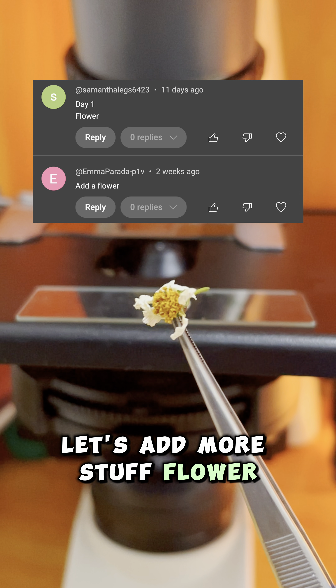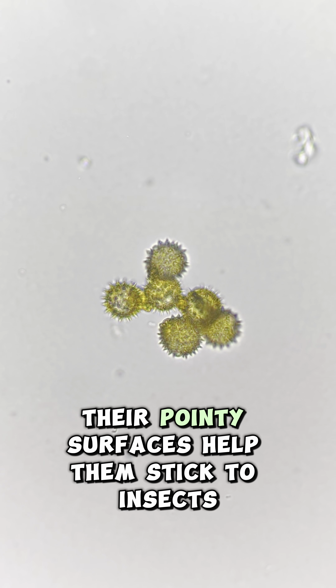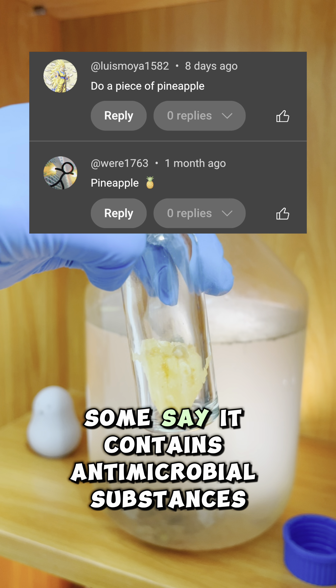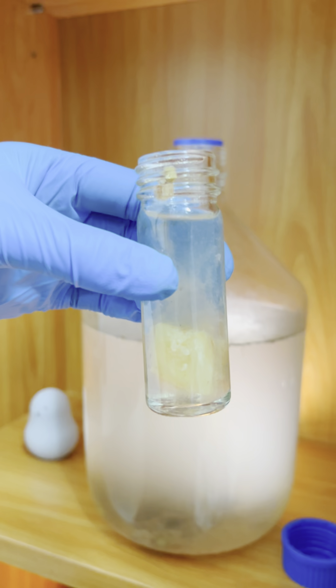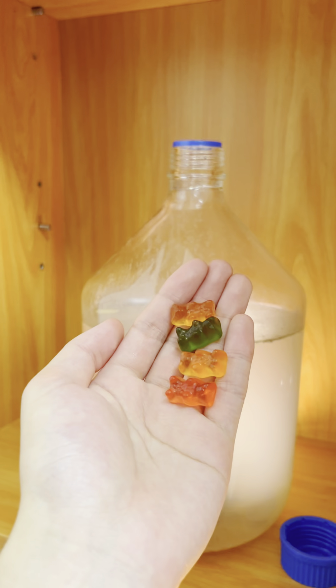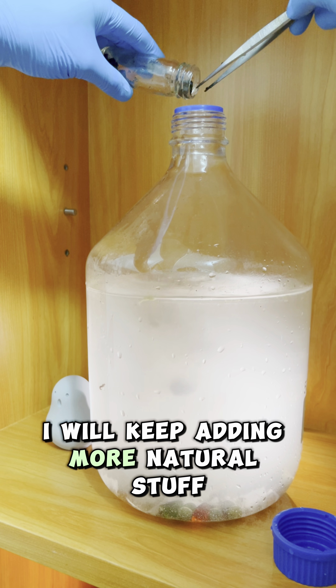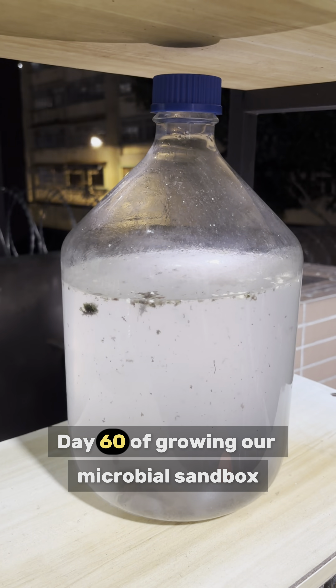Let's add more stuff. Flour — let's look at its pollen grains under the microscope. They look like urchins. Their pointy surfaces help them stick to insects like bees for pollination. Pineapple — some say it contains antimicrobial substances. I took a portion of the sandbox to test it. Let's see the result tomorrow. Gummy bear — a snack for them again. Moss again. I will keep adding more natural stuff.